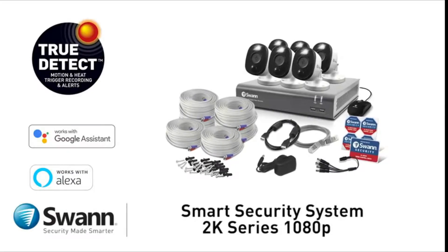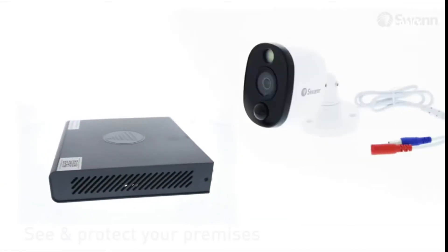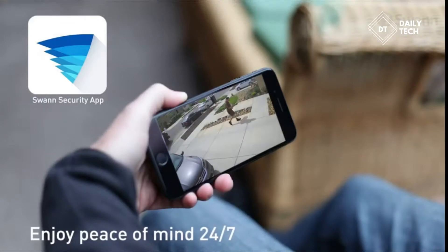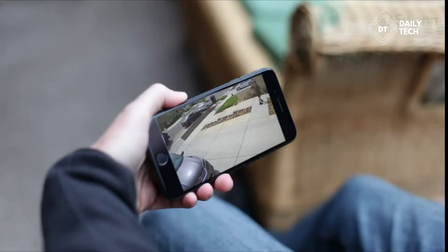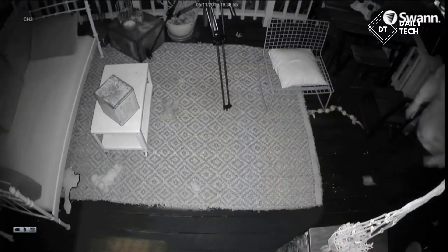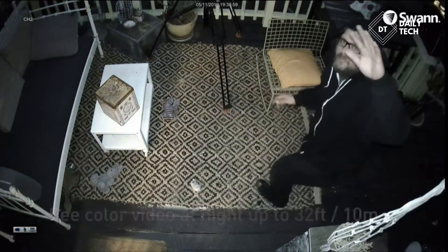Introducing Swann's state-of-the-art 2K series 1080p smart security system. It's a full HD 1080p security system that allows you to enjoy peace of mind wherever you are 24-7. Featuring sensor warning light cameras that illuminate when motion is detected, so you know what's happening at any hour with the ability to see color video at night.